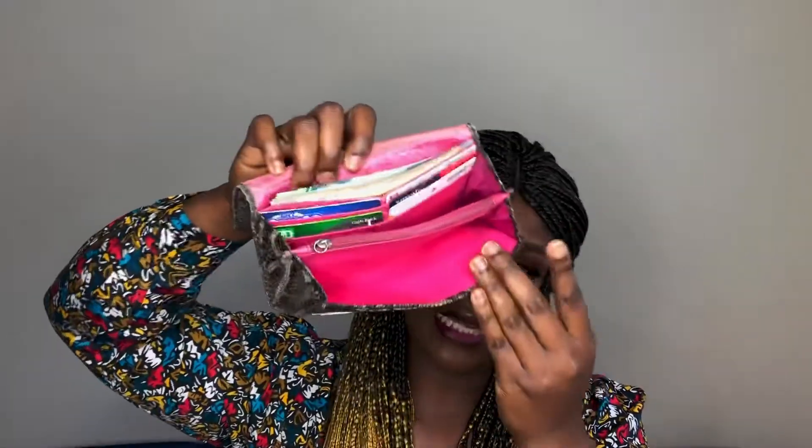Let us open what is in the purse. I have passport photographs and I don't know why I keep carrying bank teller slips — you know, after you finish paying, the teller slip that's supposed to be for the customer. I don't know why I keep carrying that around. This is my passport and one section here is empty.